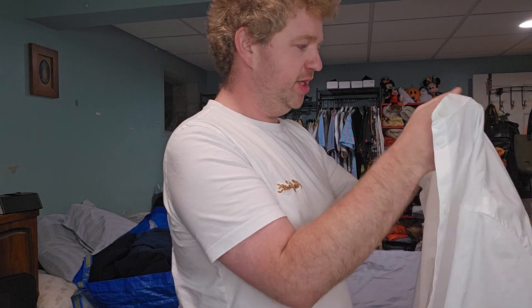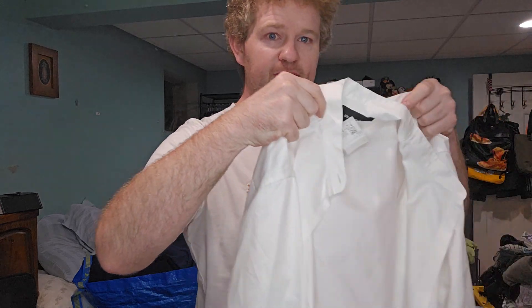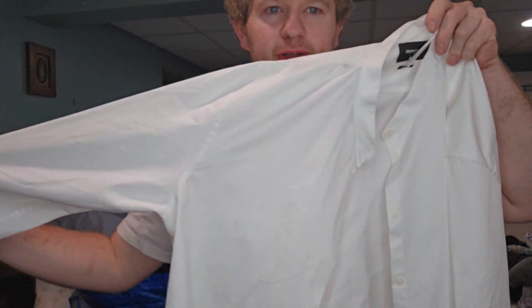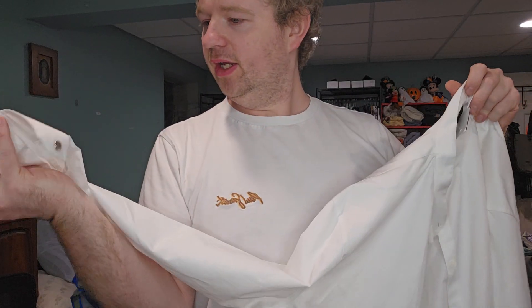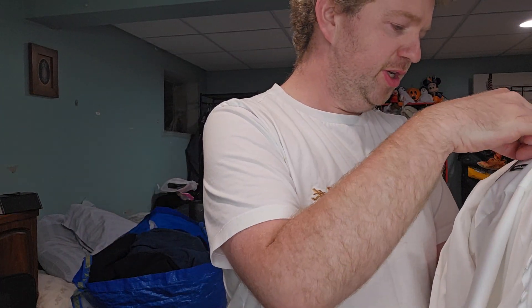First item I might just keep for myself if it fits — just this nice basic white, kind of granddad collar, mandarin collar button-down. It is by Kouples. This was originally $13.99.